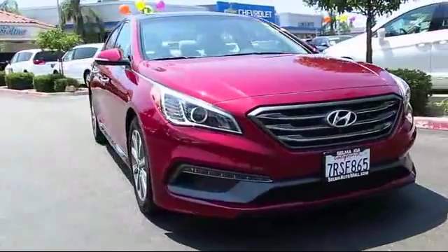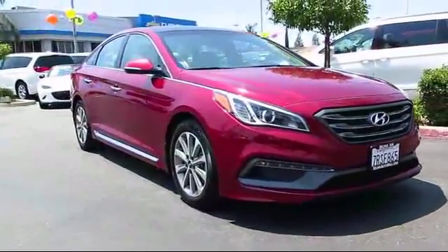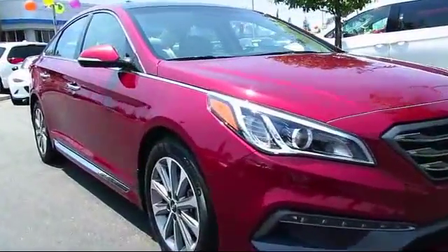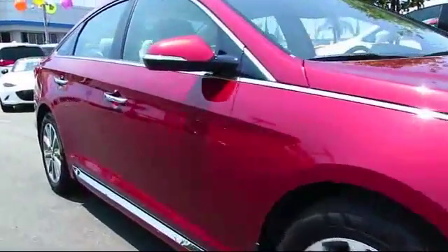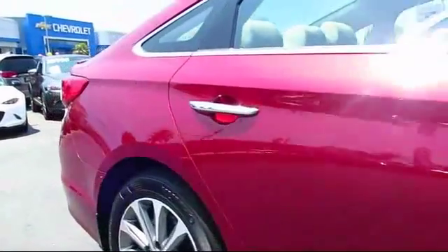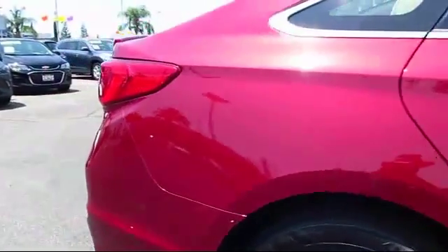Here's a look at another great vehicle from our huge inventory. It comes equipped with a moonroof, heated front seats, steering wheel controls, keyless entry, air conditioning, traction control, CD player, and has less than 15,000 miles on the odometer.